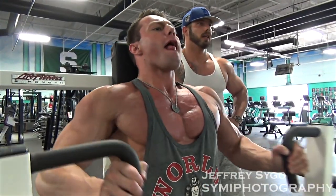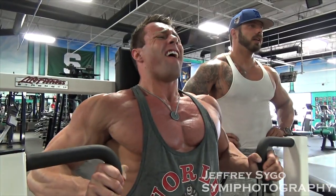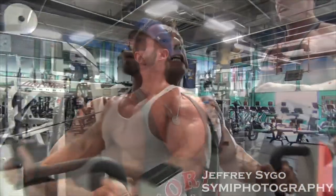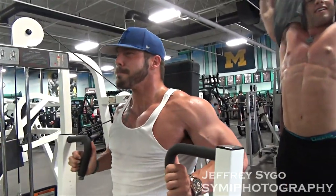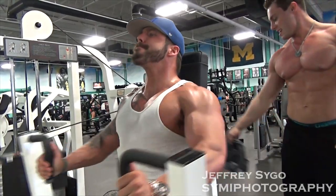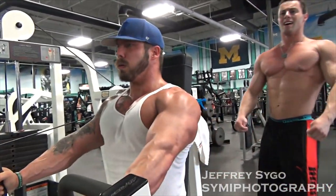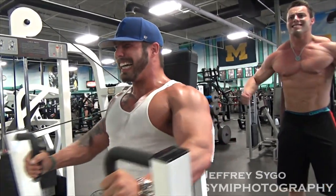We went to incline after that. We did that with a barbell. A lot of times I do like to use the Smith machine, just because it allows you to focus more on the muscle instead of stabilization. I really like doing ISO movements, but it's good to mix it up. So we did barbell today. Then went to decline after that on the hammer press. Kept the reps high — I'm all about high volume. I will go heavy occasionally, but I think high volume is the way.